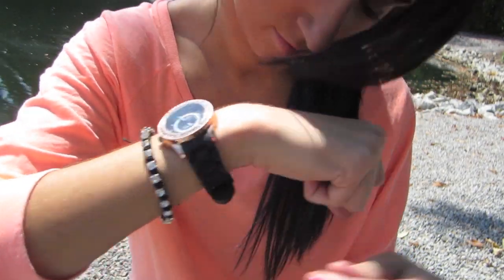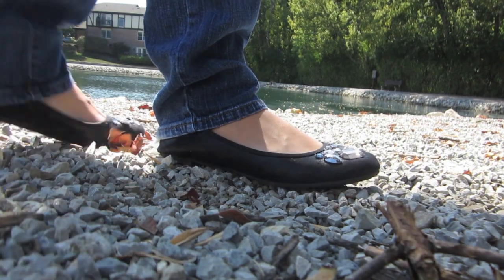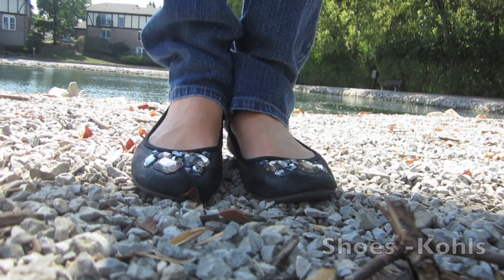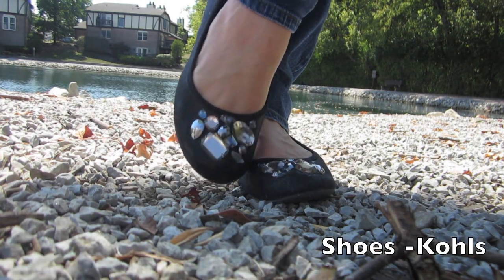Just paired it with some simple jewelry — my earrings are from Dillard's, I just wanted to throw in some hoops. And to dress it up just a little bit I'm pairing it with these Vera Wang flats from Kohl's.